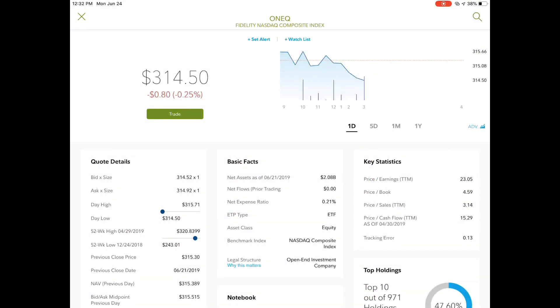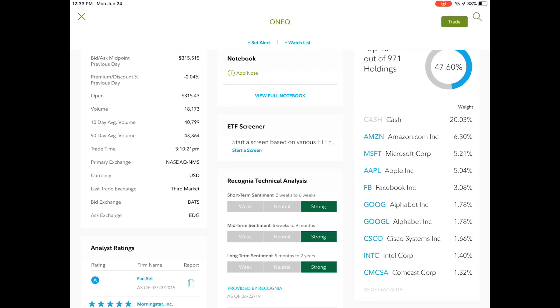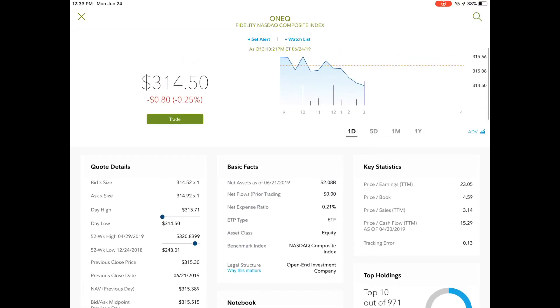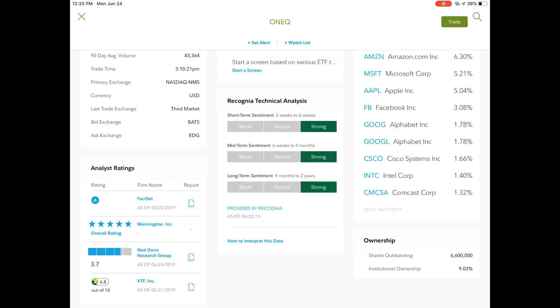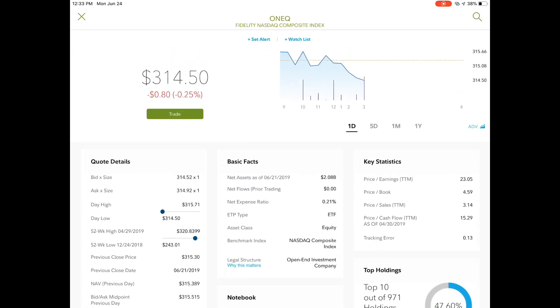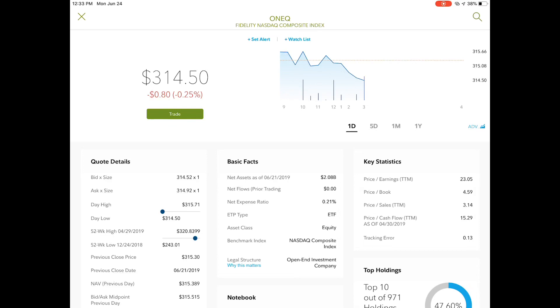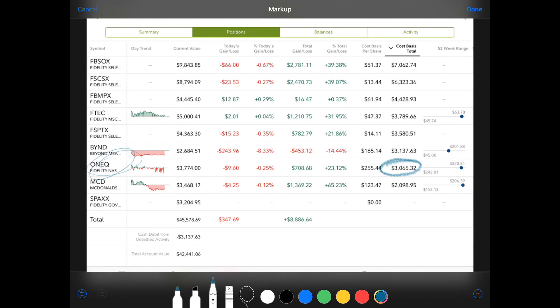ONEQ is the Fidelity NASDAQ Composite Index ETF. This one tracks the NASDAQ. The top 10 out of 971 companies make up almost 48% and include Amazon, Microsoft, Apple, Facebook, Google, Cisco, Intel, and Comcast — huge growth. Strong sentiment across the board. The expense ratio is just 0.21%, so it's very cost effective if you want to go the exchange traded fund route. I started with $3,000.65 and currently I'm at a gain of 23% — a $700 gain — for a current value of $3,774.